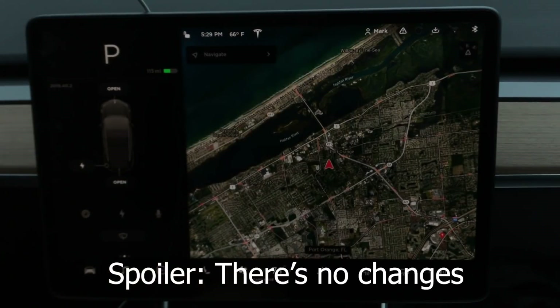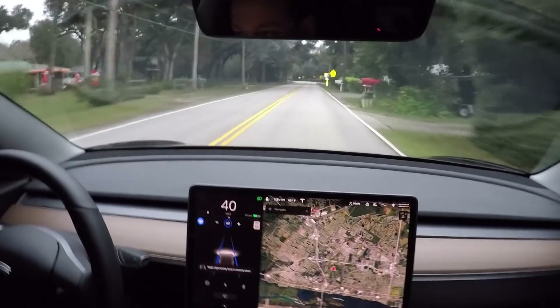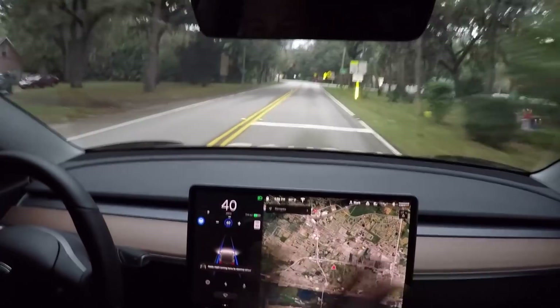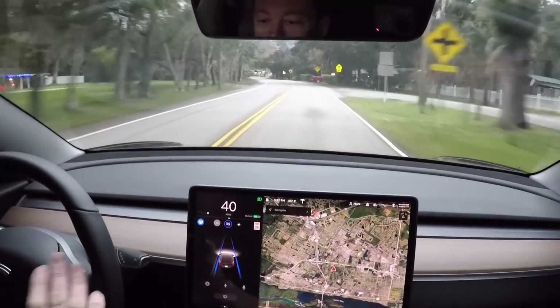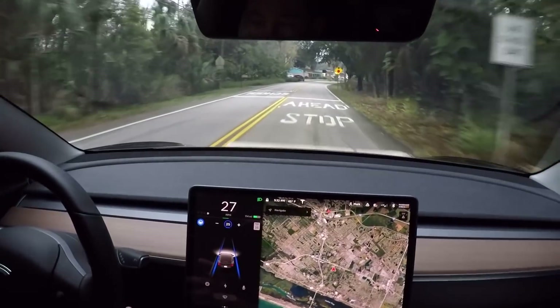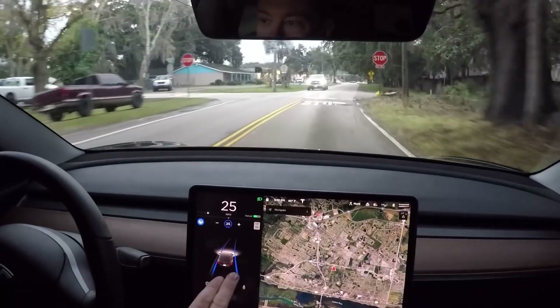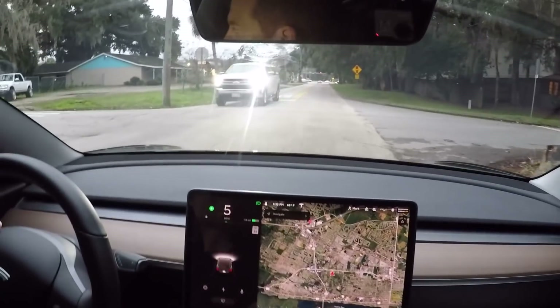Now we're going to take a quick drive and check for any visualization changes. Again, this is hardware 2.5 — we don't have the necessary hardware to see the new visualizations. I'm going to check my road and see if autopilot does any better going around a turn. Let's slow down and see if we can get any stop sign acknowledgment — these are the same stop signs that wouldn't recognize last time.